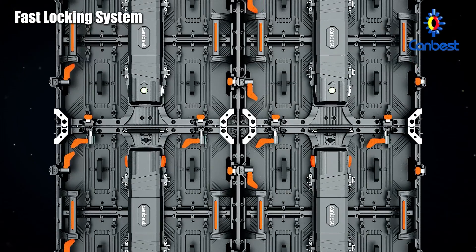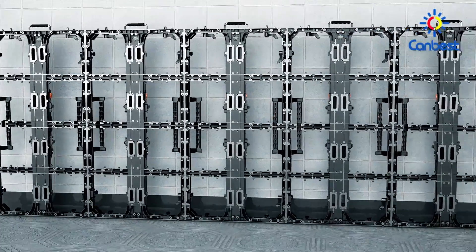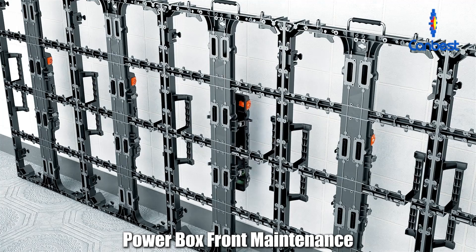Different sizes of cabinets can be easily connected, and the cable-less design reduces maintenance time. The power box allows maintenance separately, making it easy for maintenance and replacement.